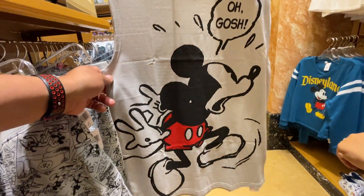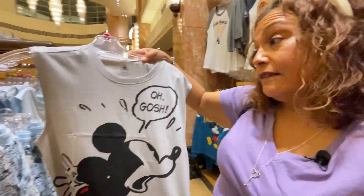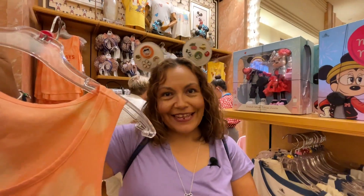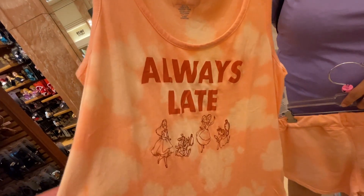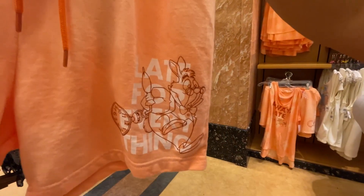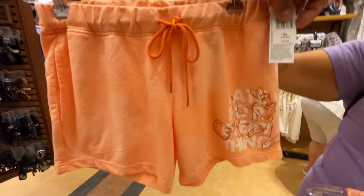They've spotted White Rabbit ears — the design is 'Late, Late, Late' and comes with matching shorts. It's very relatable — always fashionably late! The shorts are $36.99.